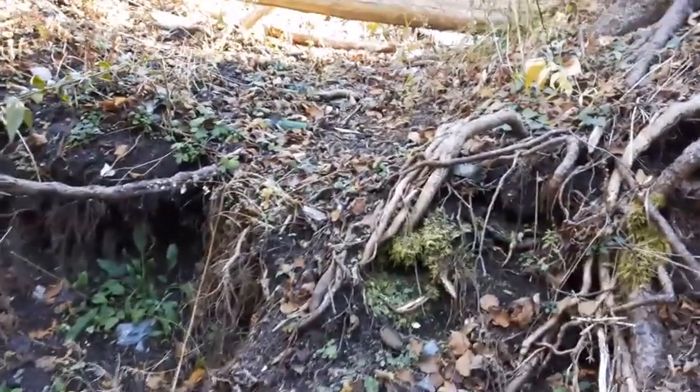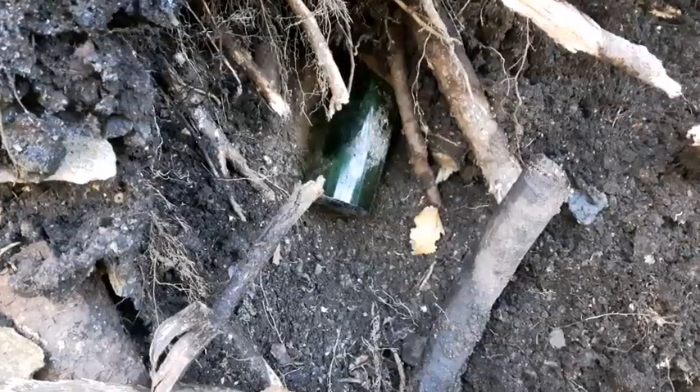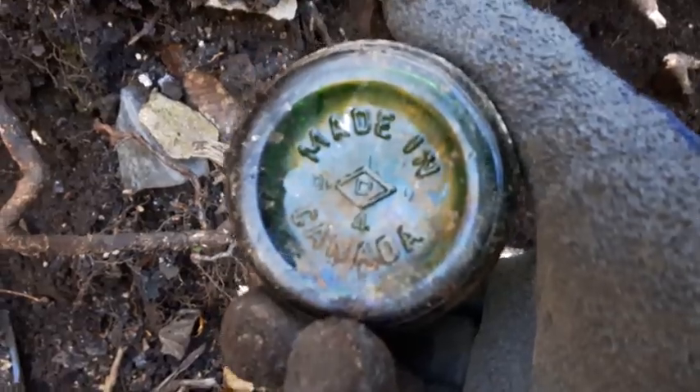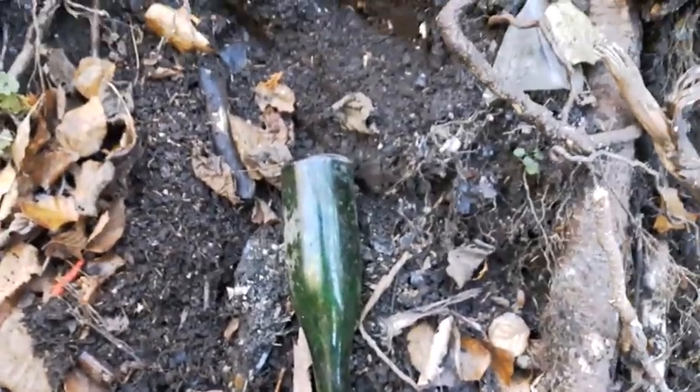I'm going to try to cut some of these roots out and see if I can get it out. It was loose - and no, it's just something from the 60s I'd say, maybe earlier. It's not embossed or anything, nothing spectacular, so I'll leave that one there and keep looking around.